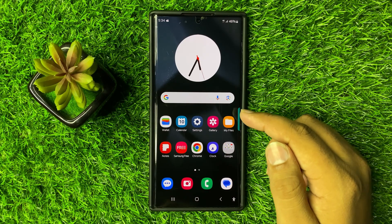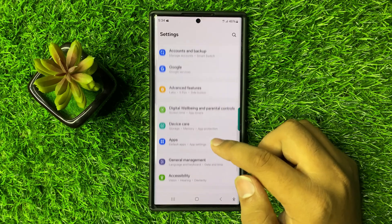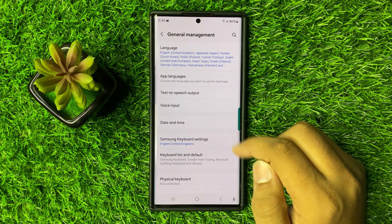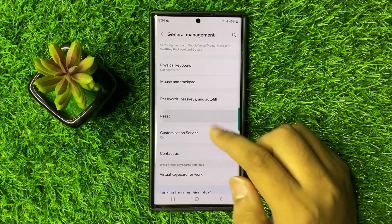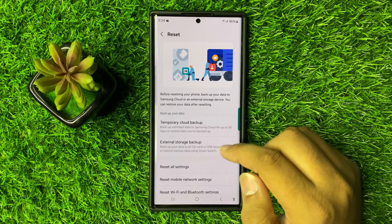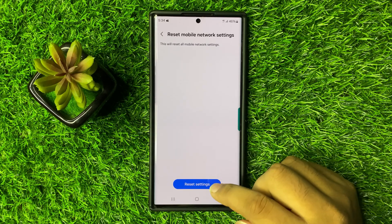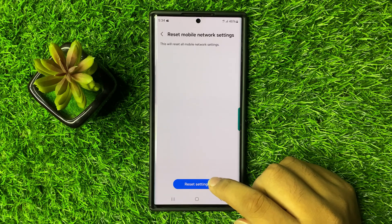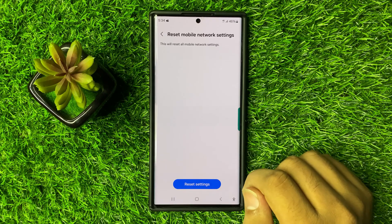Open Settings, scroll down, and click on General Management. In General Management, scroll down and click on Reset. Now click on Reset Mobile Network Settings, then click on Reset Settings to confirm.